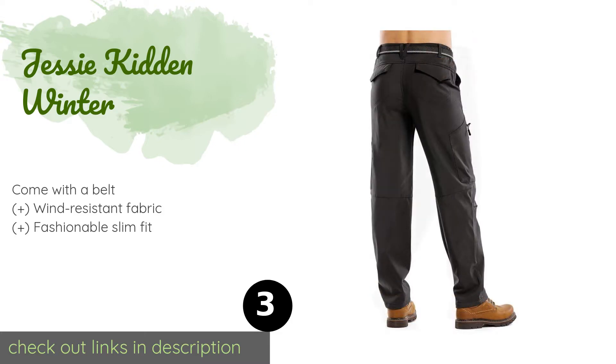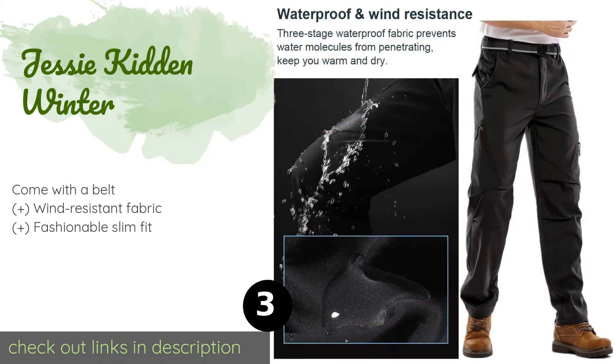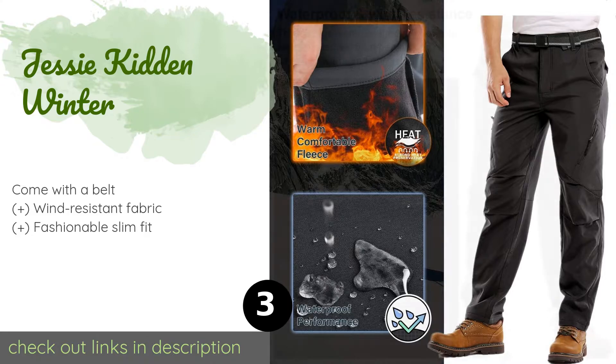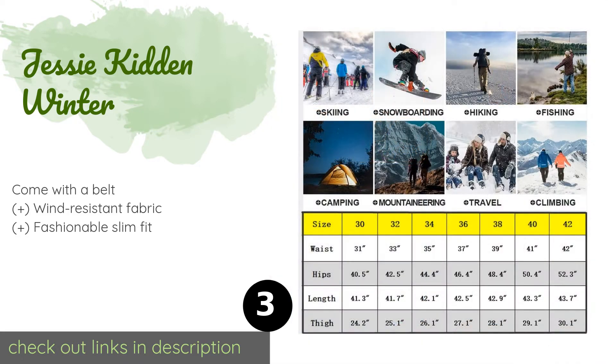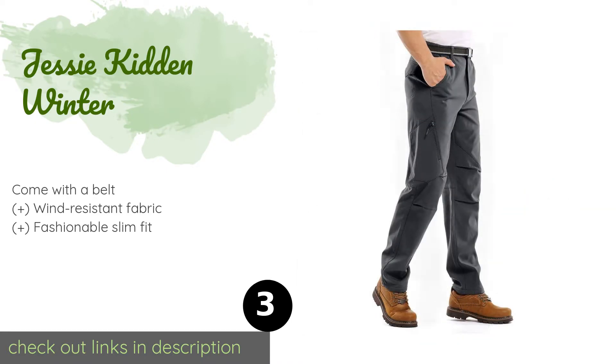The next one is the Jesse Kitten Winter pants. The semi-elastic leg openings at the bottom sit tight against the skin to prevent a chilly breeze or rainwater from creeping in. They're made with a soft, stretchy material that can be machine washed, which is convenient. The price is around $32 — check out the product link in the YouTube description below.